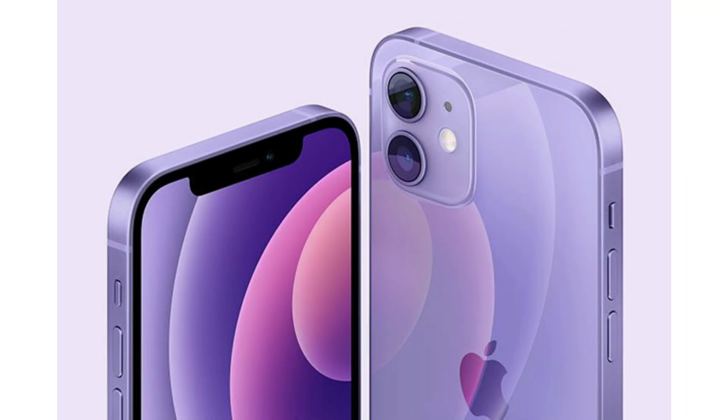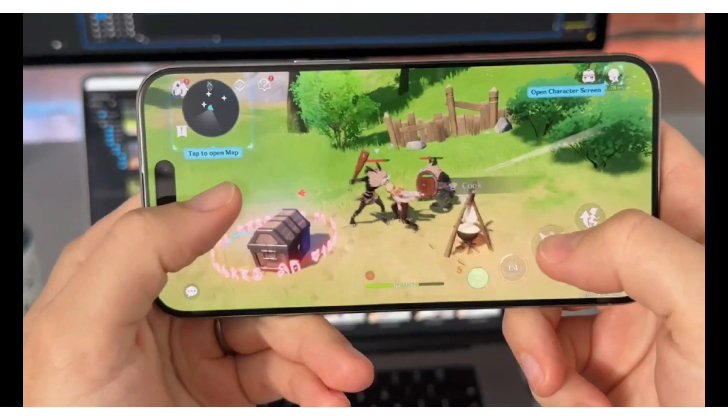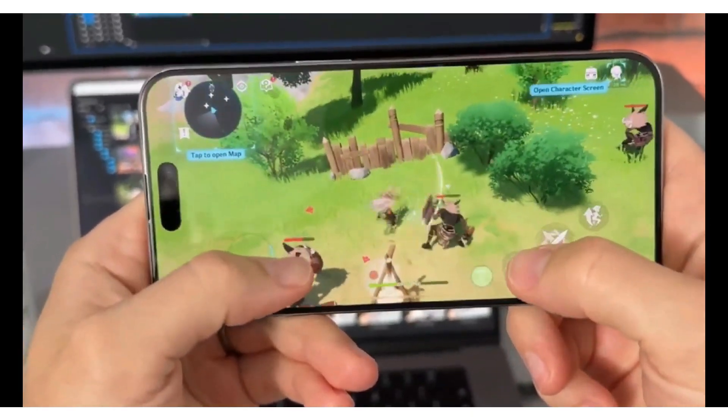A larger and more sensitive sensor will allow for better image quality even at high zoom levels. To ensure that your photos remain sharp and clear even at 100x zoom, the new iPhone will include advanced optical image stabilization technology.